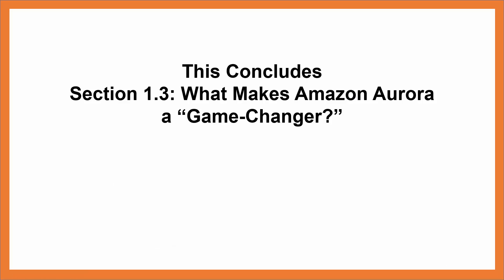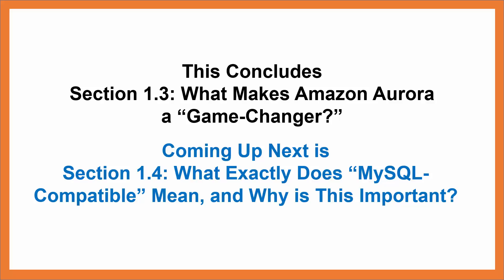This concludes Section 1.3: What Makes Amazon Aurora a Game Changer? Coming up next is Section 1.4: What exactly does MySQL compatible mean, and why is this important?